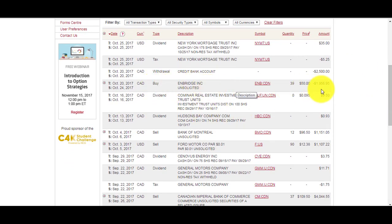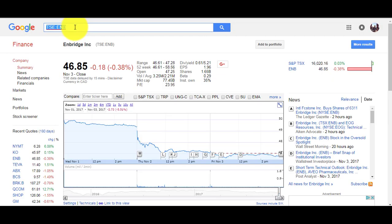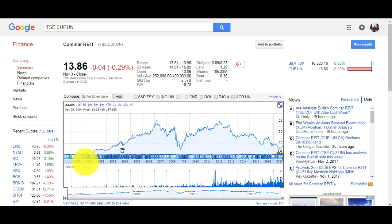I also bought some Enbridge in my TFSA at $50. It's trading now at $46.85, so I'm losing on it, but I'm just holding on and collecting dividends. I also have a Canadian REIT — a real estate investment trust — here's a dividend payment. I own 100 shares and this one pays monthly dividends. It pays 8.23% yearly.